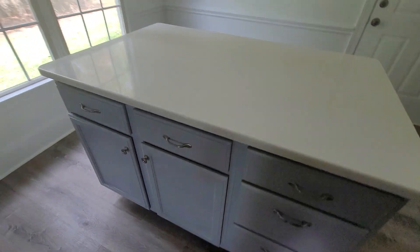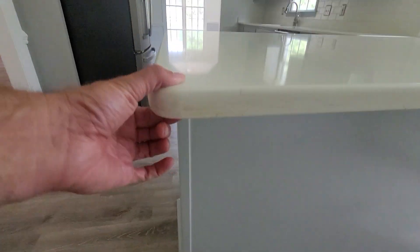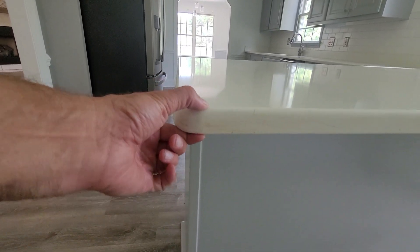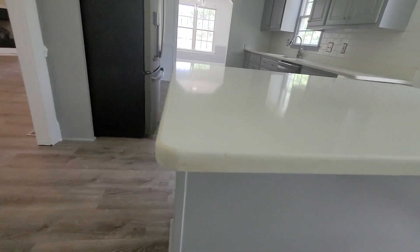So instead of leaving the breakfast area open, they put a bar here where you could put stools. They did go with a thicker granite — this feels like it's probably an inch and a quarter or so. Some houses will only have three-quarter to one inch.